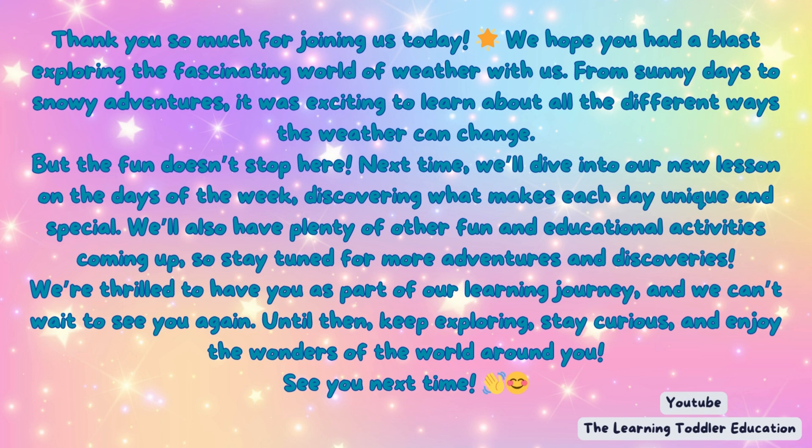We're thrilled to have you as part of our learning journey, and we can't wait to see you again. Until then, keep exploring, stay curious, and enjoy the wonders of the world around you. See you next time.